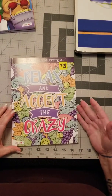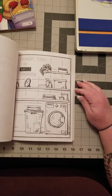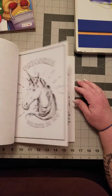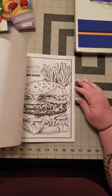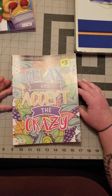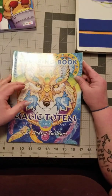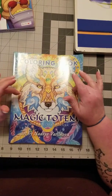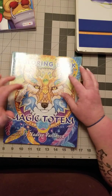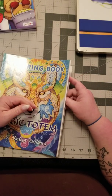Next I got Relax and Accept the Craziness by Binden — it has sarcastical sayings like 'Laundry today or naked tomorrow.' Then I completed my set of Nadia Vascova's books — I had all of them except the Magic Totem. I bought some books off a lady on Facebook and she had it in the set, so this completes my collection of Nadia Vascova's books.